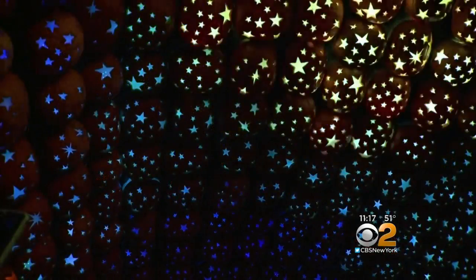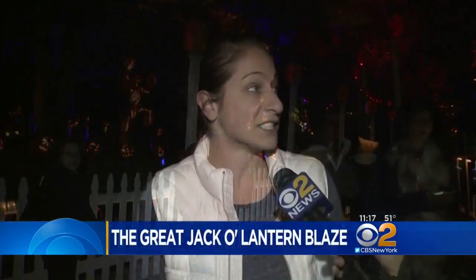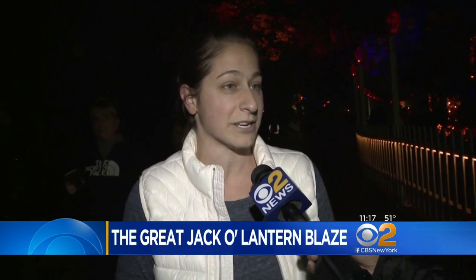This is the Pumpkin Promenade, and it takes you into one of the most unique fall displays you'll ever see. It's just pretty amazing how they put it all together and who actually carves them all — it's pretty crazy.